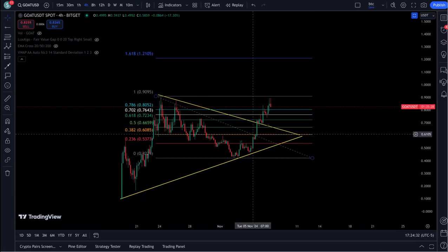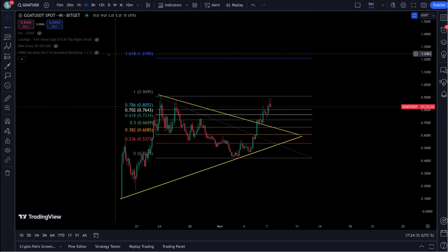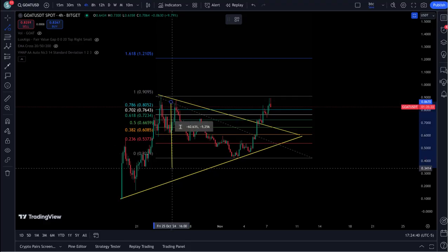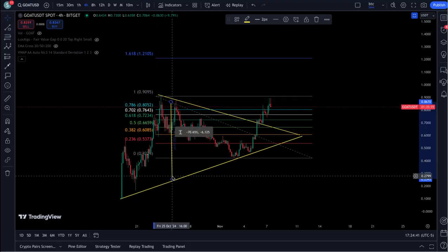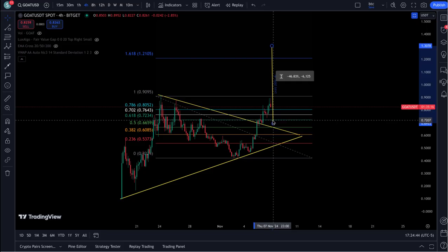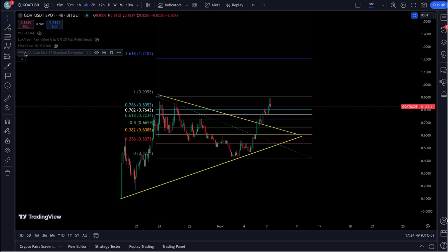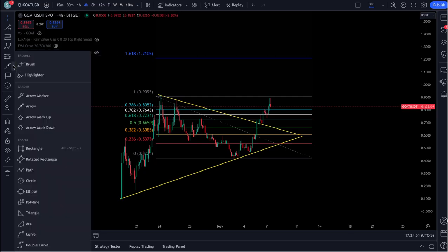Forming this wedge up — you got a break of this wedge. This thing looks like it's heading, and even if you take the width of this wedge, which usually gives you your target for your breakout. Please hit the like and subscribe if you appreciate this stuff here, guys, and I'll cover it more.